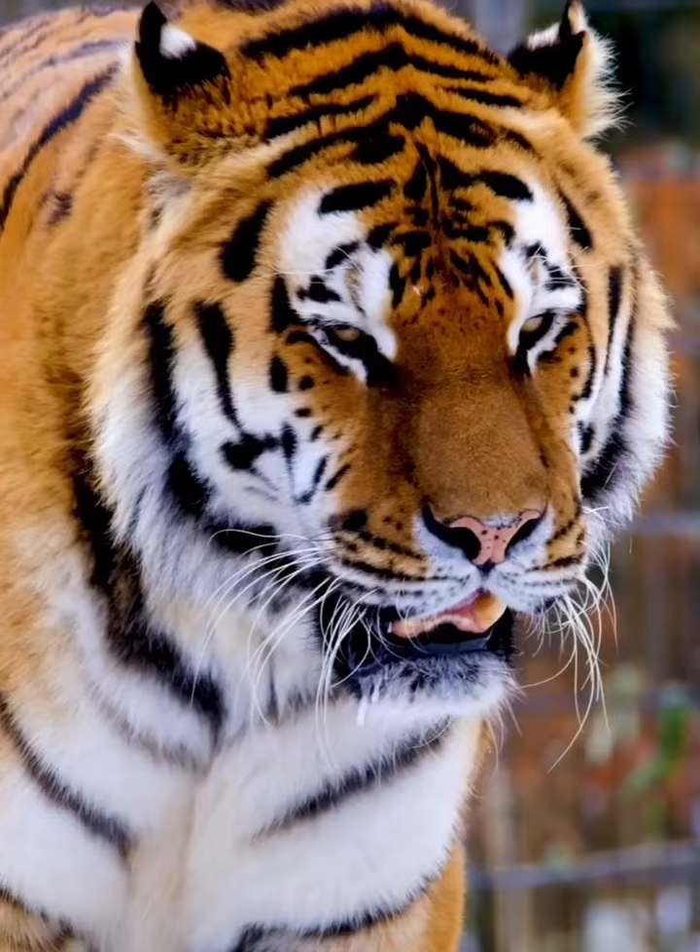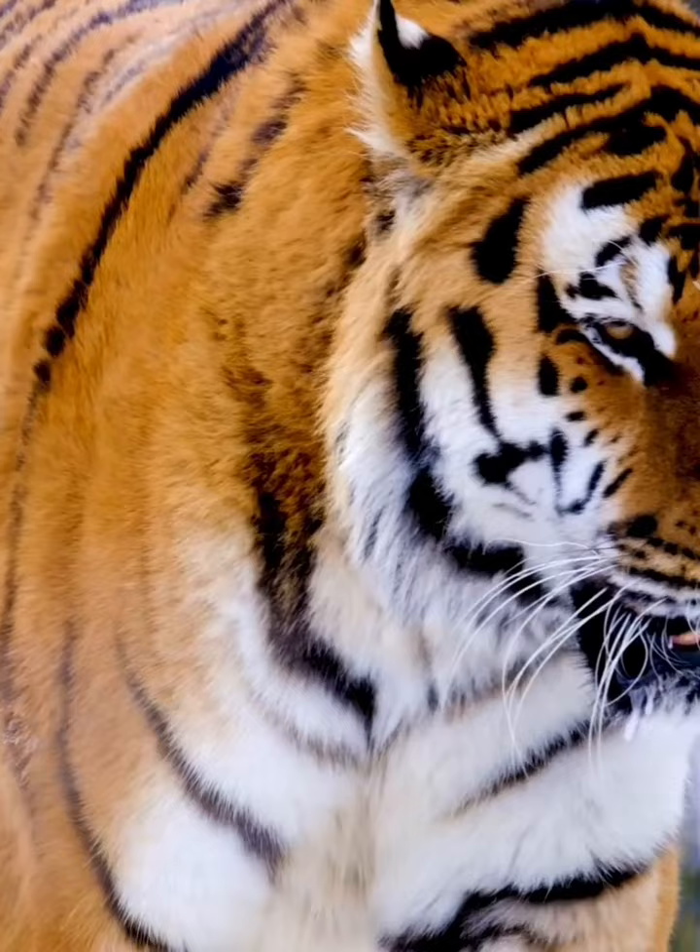Bengal Tiger Dominance: Among these subspecies, the Bengal tiger claims dominance, populating the lush landscapes of India, Bangladesh, Bhutan, and Nepal.